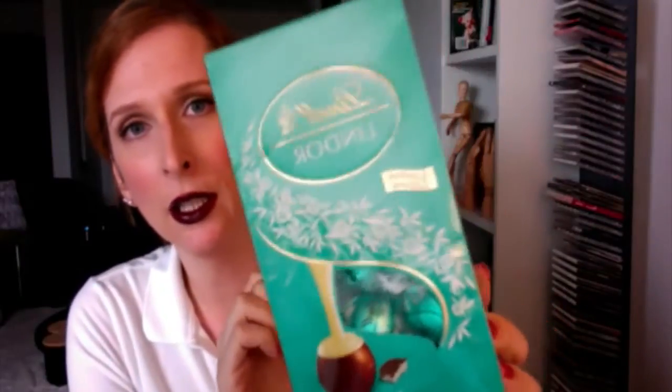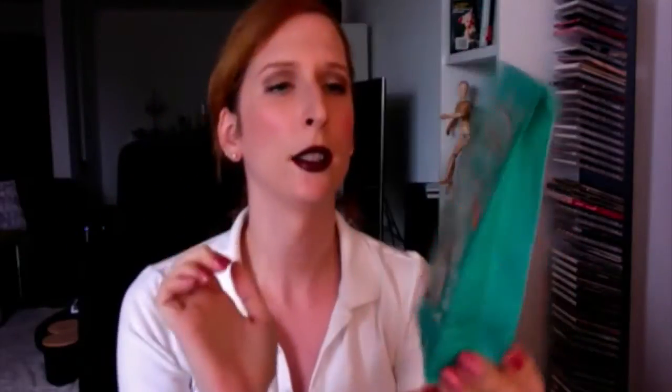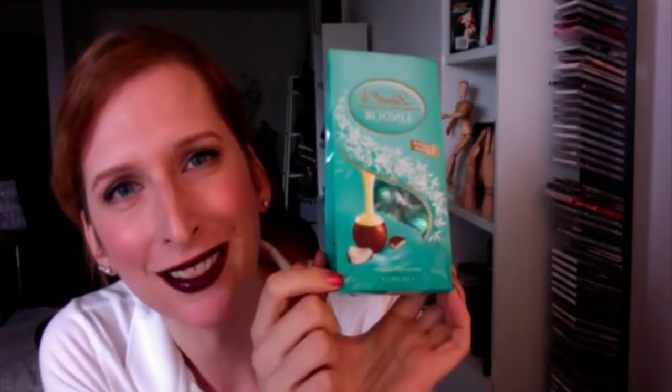Coconut – it's a limited edition. I've never seen them before, I've never tasted them before, so this is going to be a complete first for me. They are in this lovely turquoise blue packaging and they have a little piece of coconut on it – it's a really wonderful design. I think I'm going to review that next week because I've never tasted them before and I'm really curious how they are. Coconut balls.